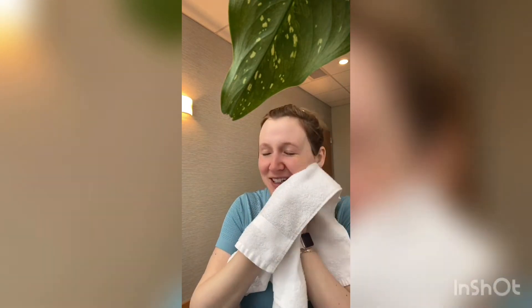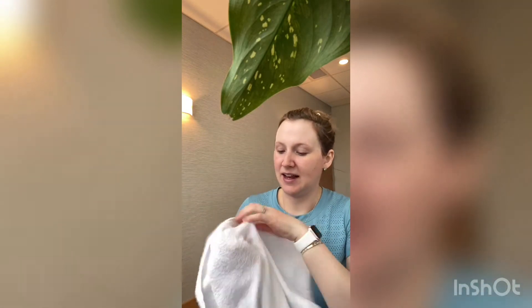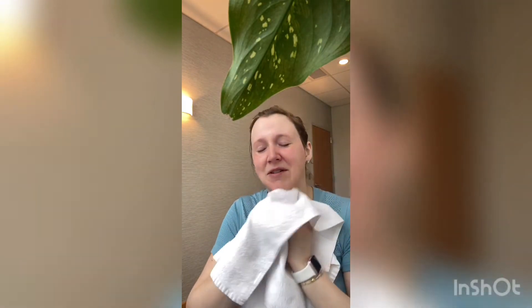Right now you are hanging out in the plant area and we are in one of our treatment rooms. This one had the best lighting, but hopefully this is an okay angle to see everything. So I'm going to go ahead and get that Papaya Enzyme cleanser off — it just smells really yummy, really pretty.